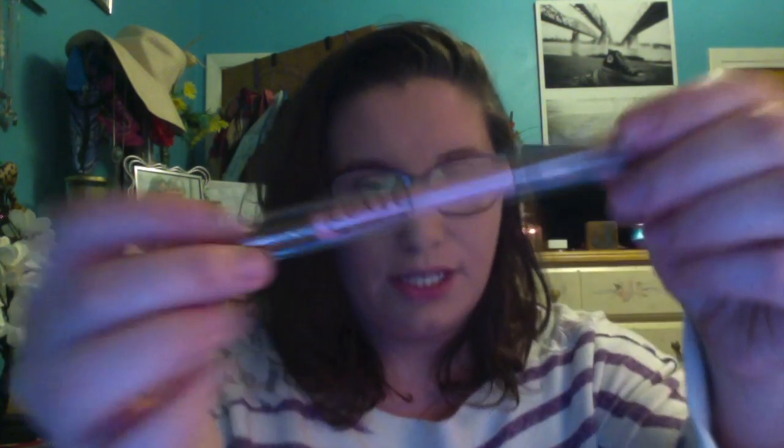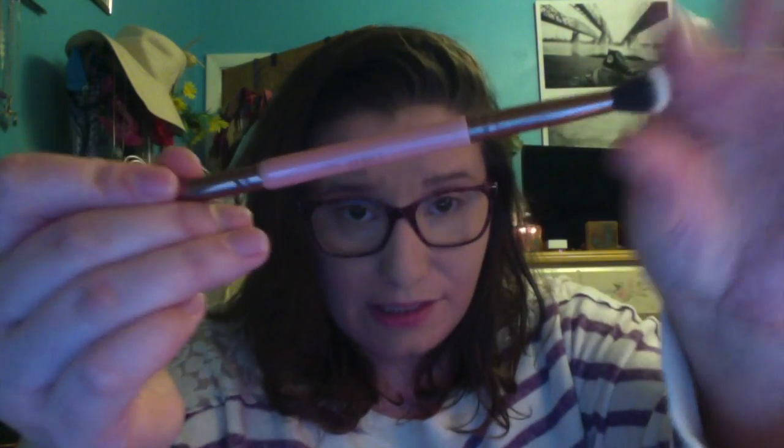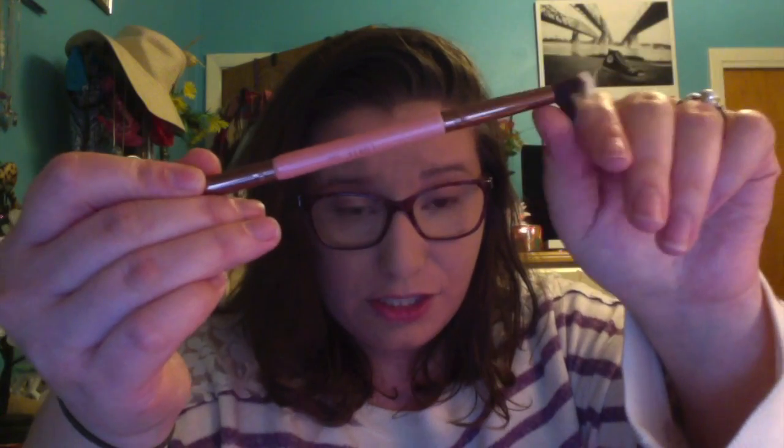First thing in my Ipsy bag is a Luxie brush — a little dual end brush. It looks like a fluffy crease brush and a little smaller packer brush. They're so soft. I love these little brushes that we get in subscription bags and boxes. Y'all know I do BoxyCharm as well — I'll link that video down below for you guys, the February BoxyCharm.